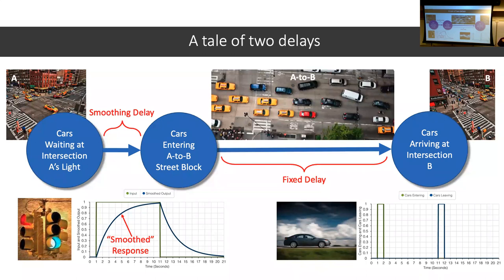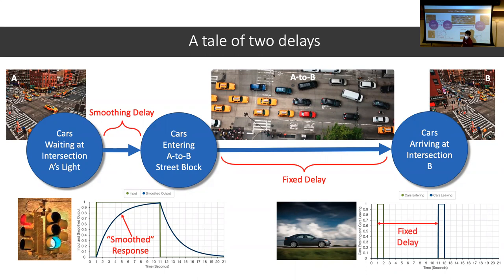On a final exam I might ask what type of delay would you expect for certain things. Examples of fixed delays include schooling behavior — clusters of animals that move together like a big ball — and age structure in populations, where 20 kindergartners become 20 first graders a year later. Smoothing delays are things that get spread out over time, like pharmaceuticals — a 12-hour decongestant is taken all at once but gets spread out over 12 hours in your body.